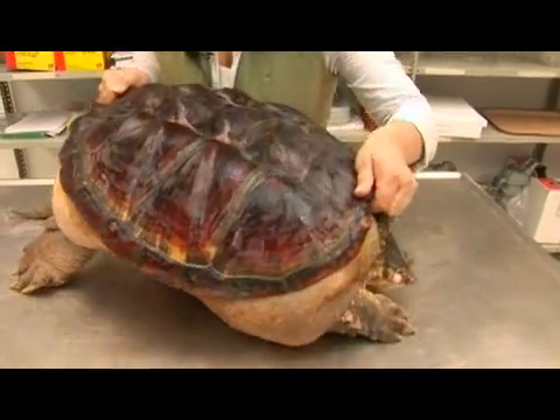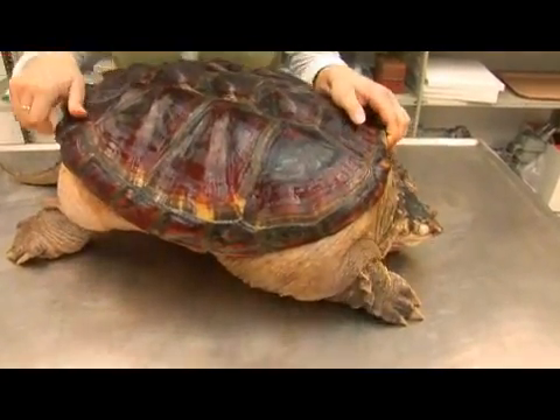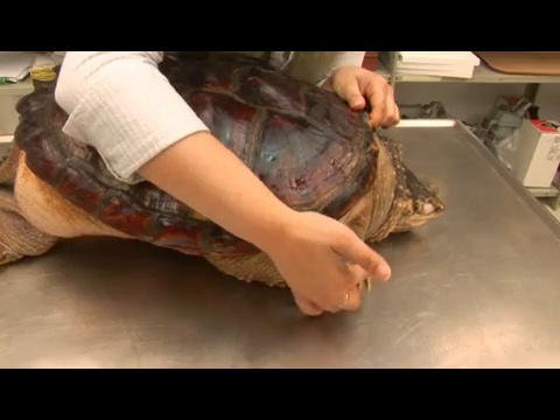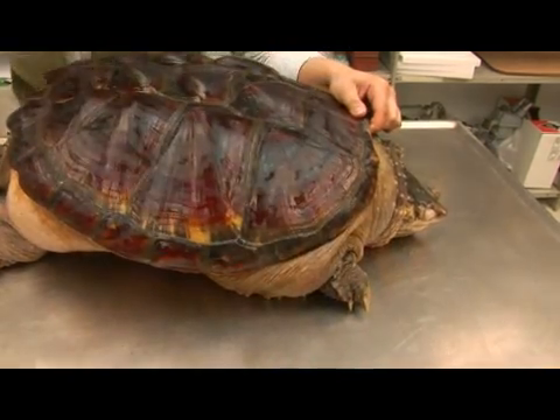Mating-wise, the male will position himself on top of a female and hold on to her by these really long, strong claws.